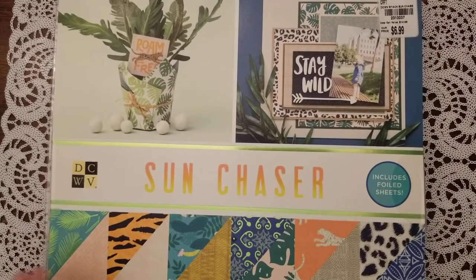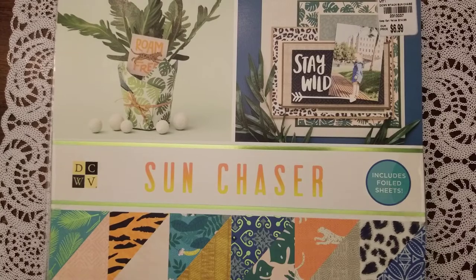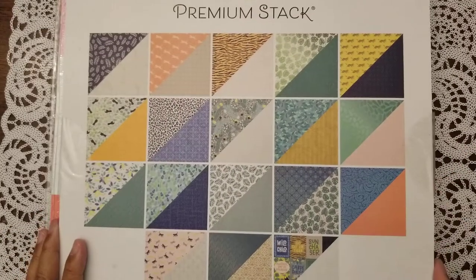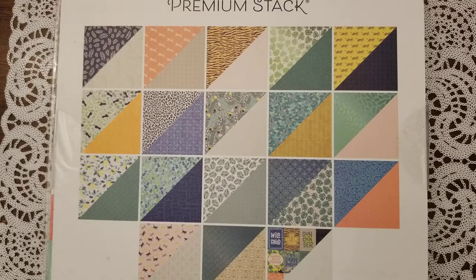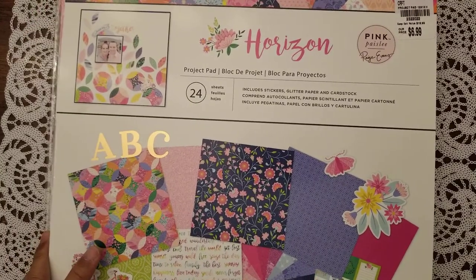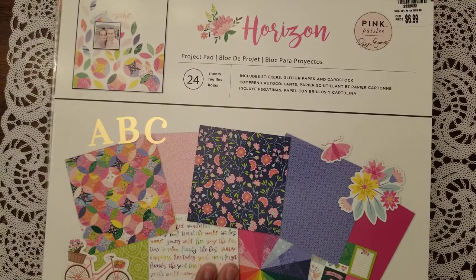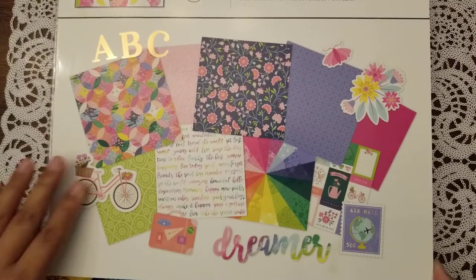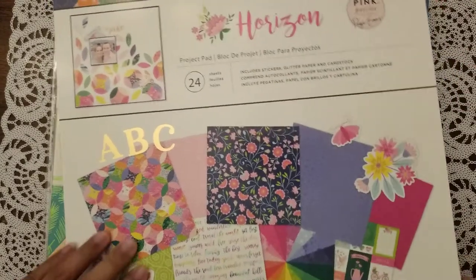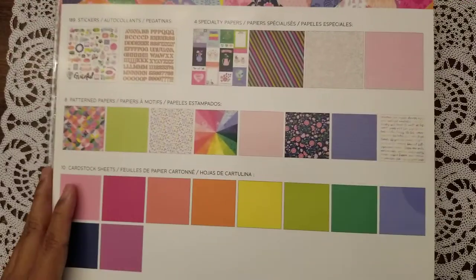Next one is from DCWV — Die Cuts With A View, which I always thought was a weird name. It's called 'Sun Chaser' with a tropical theme. I'm not going to do a flip-through because I don't have scissors here, but the papers inside are double-sided. And then another pad — this time from Pink Paisley by Paige Evans, 'Horizon,' which I've always loved but never got the 12x12 of. I finally did, even if it's just the project pad.